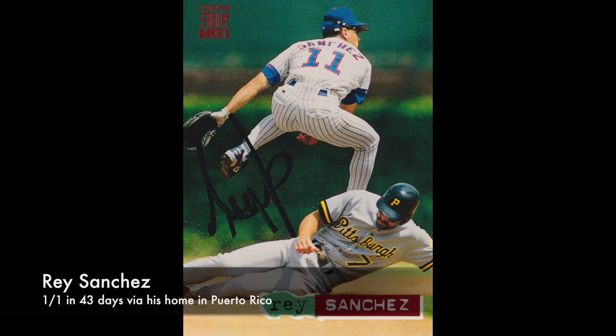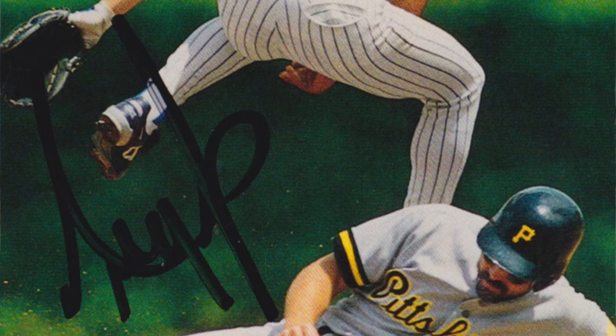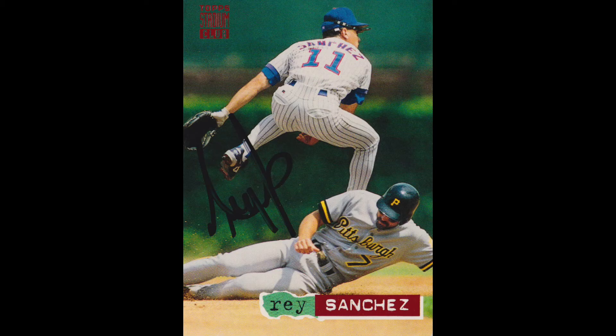I've given his channel out in the past but I'll put it down below as well. Let's get straight to the videos. Here's number one right here. First we have Ray Sanchez. He signed one of one in 43 days via his home in Puerto Rico — Ray Sanchez on this 1994 Topps. Very cool.